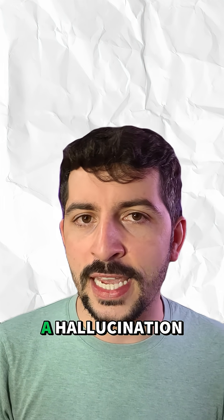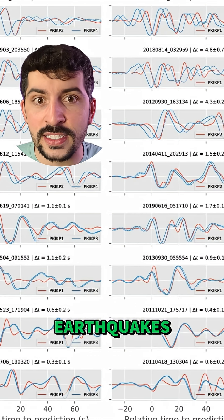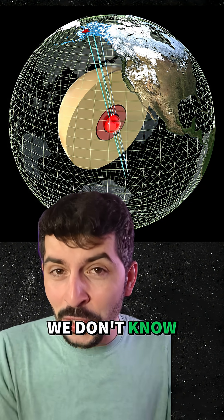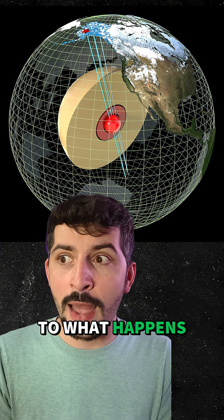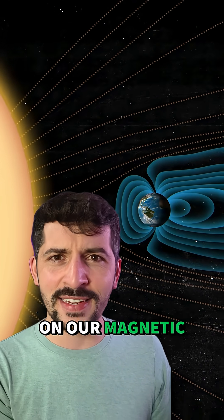But to ensure that this wasn't a hallucination, they compiled or stacked those waves from 200 earthquakes, and that is what they kept seeing — this anomalous slowdown of waves. We don't know much about this inner inner core yet, but it could hold clues to what happens to our inner core as it cools, and it also might have effects on our magnetic field.